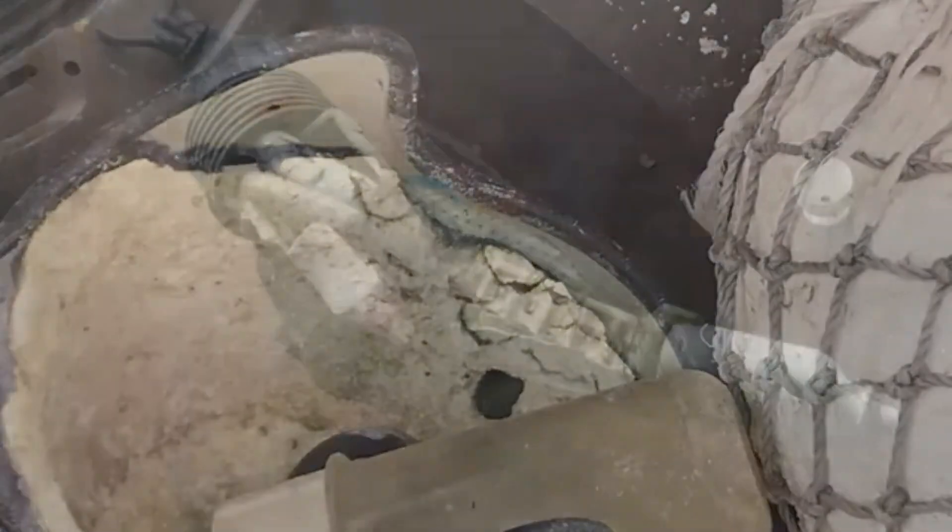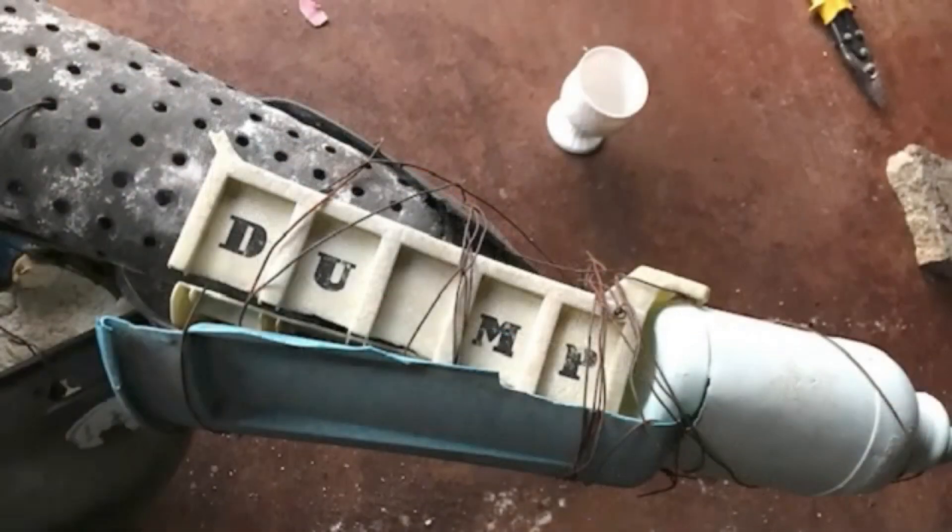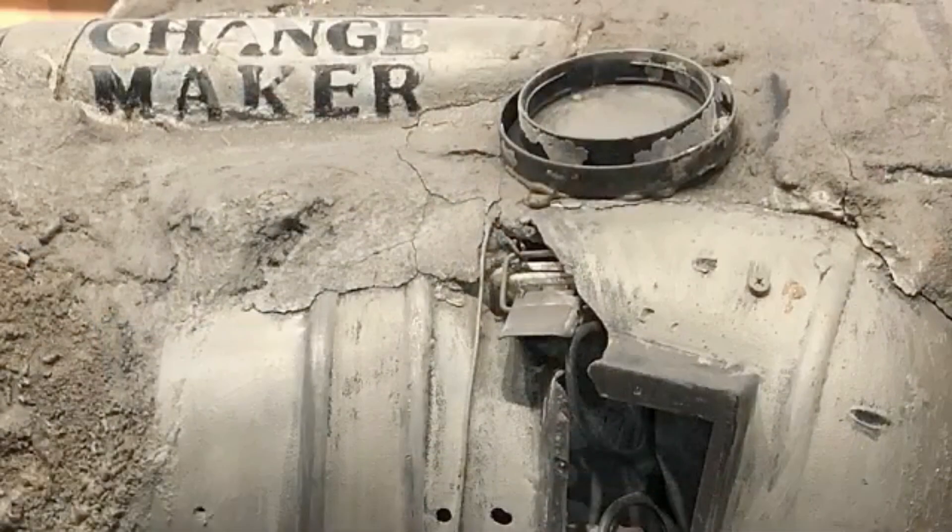When everything was sitting there in a pile, I looked over it and I saw the word 'dump' stamped into the back of a toy truck. And then I saw a kid's baseball bat etched with the words 'change maker,' and I knew I had to try.